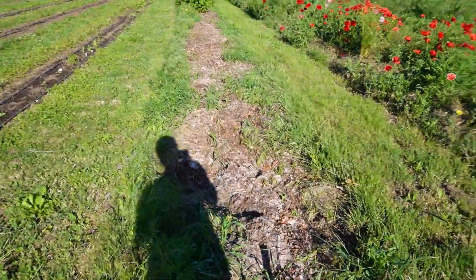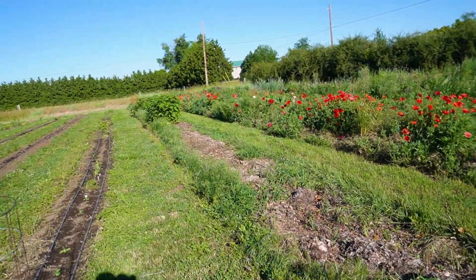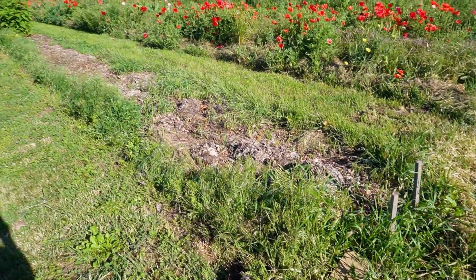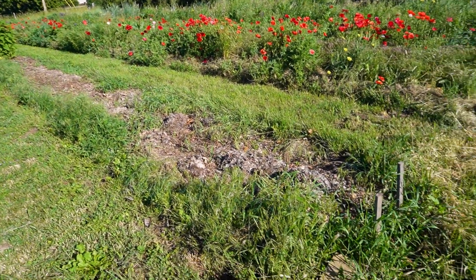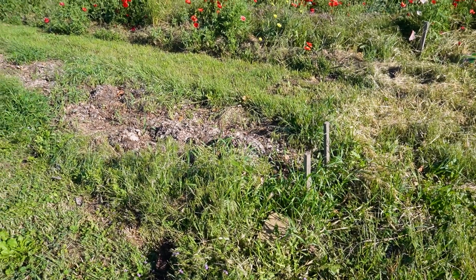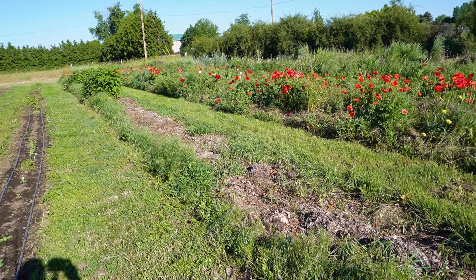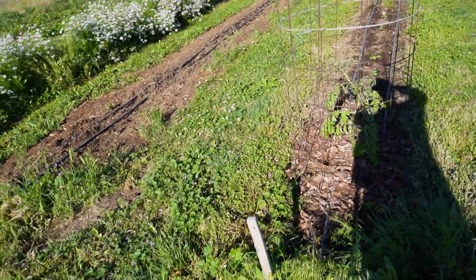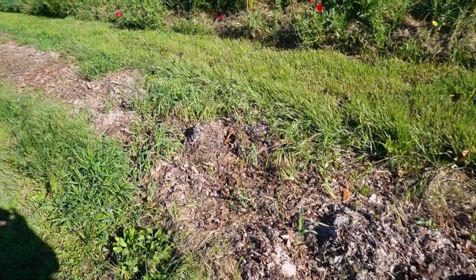This row is Jerusalem artichoke and rhubarb, heavily mulched with leaves. It had gotten really weedy and overgrown, so I'm trying to smother some of the weeds. Unfortunately the grass is growing through the mulch — a somewhat failed experiment, but certainly better than it would be otherwise.